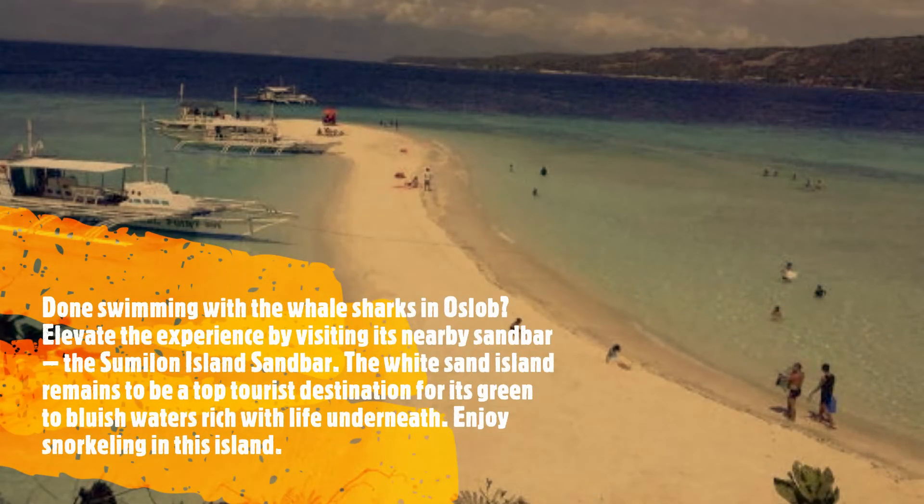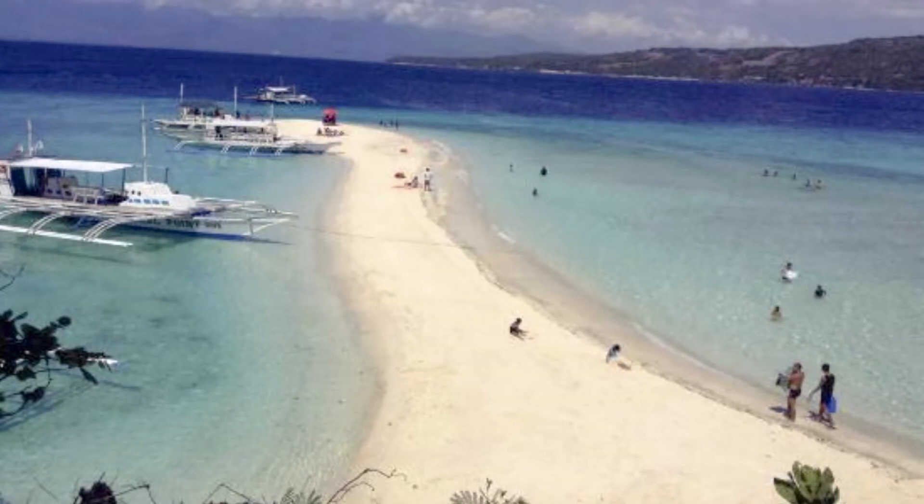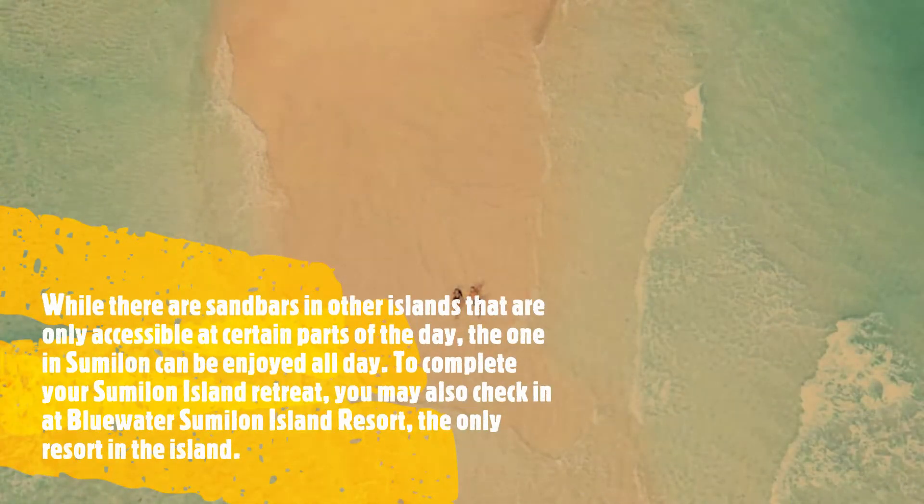Done swimming with the whale sharks in Oslob? Elevate the experience by visiting its nearby sandbar, the Sumilon Island Sandbar. The white sand island remains to be a top tourist destination for its green to bluish waters rich with life underneath. Enjoy snorkeling in this island. The sandbar in Sumilon can be enjoyed all day. To complete your Sumilon Island retreat, you may also check in the Blue Water Sumilon Island Resort, the only resort in the island.